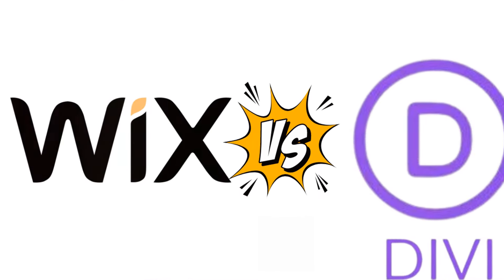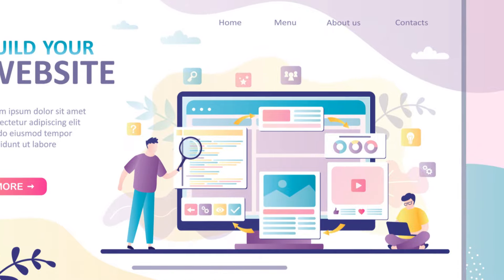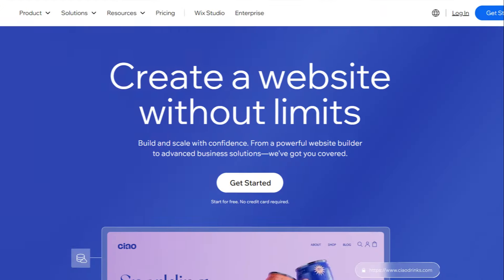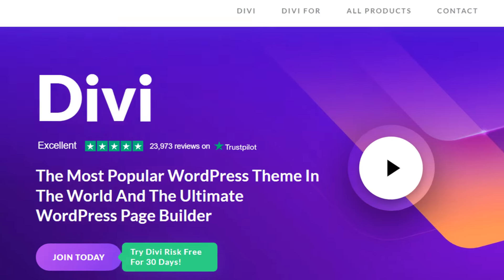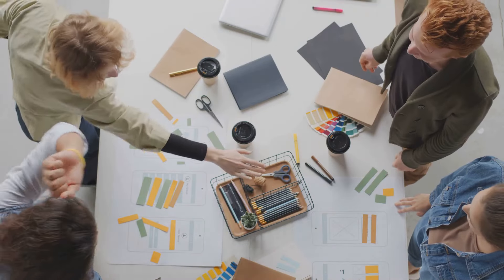Hey there, website builders. Let's talk about two popular tools, Wix and Divi. They're both great for making websites, but they work in different ways. Wix is a standalone platform. Divi is a WordPress theme. Both aim to make website creation easy and fun.